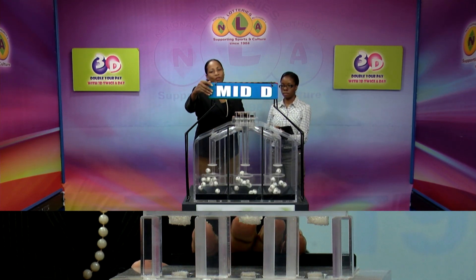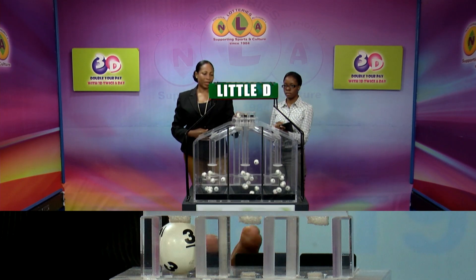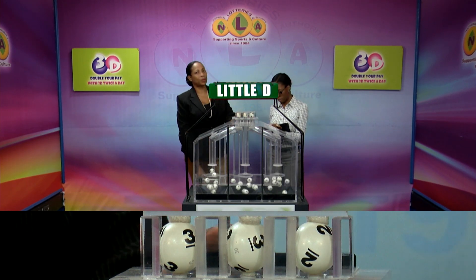And our third and final draw for the littlely winning number — that's 3, 3, 3 again. 3, 2, 2.